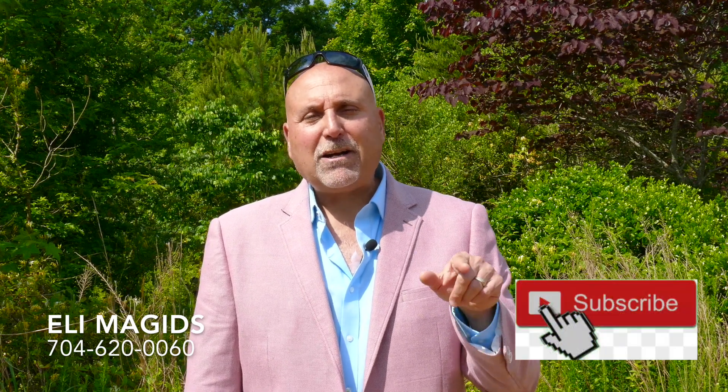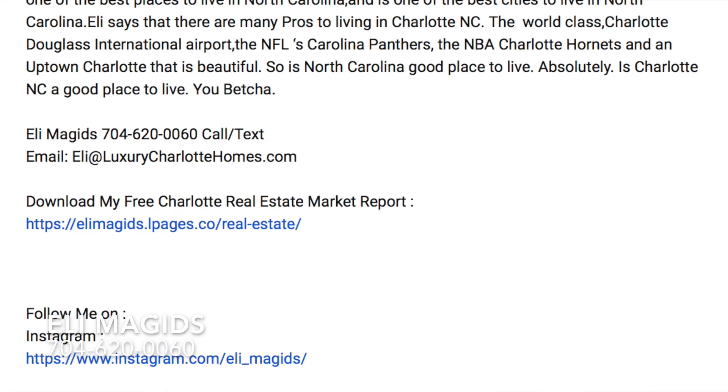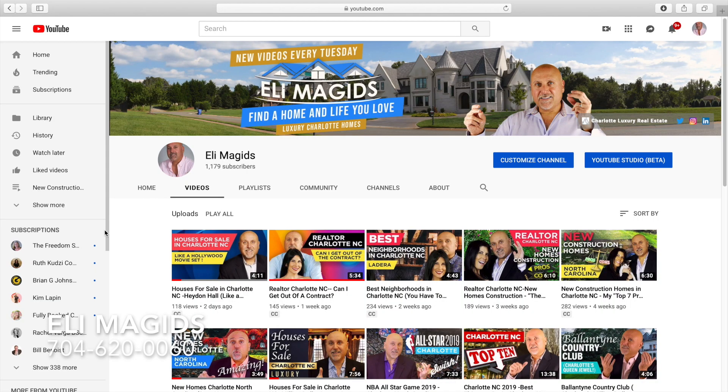My name is Eli. I'm at 704-620-0060. For the best information about Charlotte and the surrounding areas, please subscribe to my channel and hit the bell. If you don't want to wait for a new video, just go down to the description below where there are links for my other videos, go up to the cards above, or check out my YouTube channel. One quick question: do you like Charleston style homes, and would you want to live in one? Let me know in the comments below. Thank you so much for watching, and until we see each other next time.